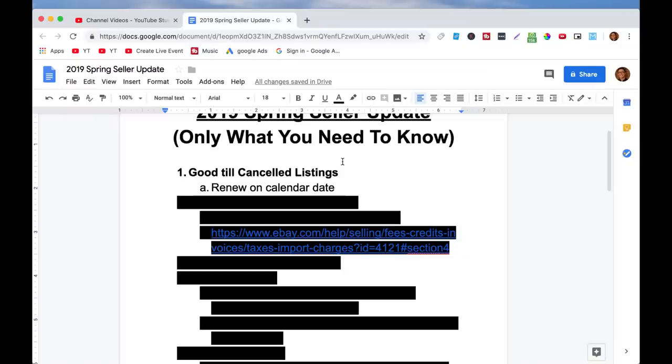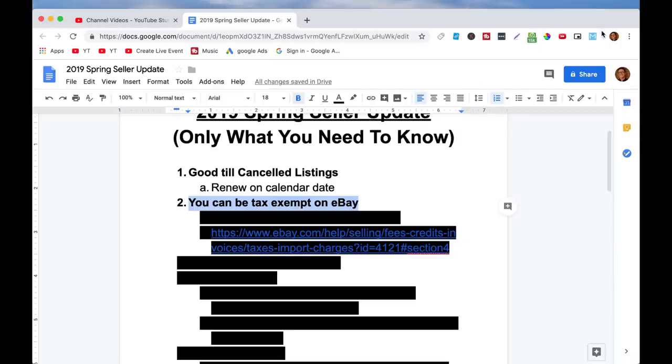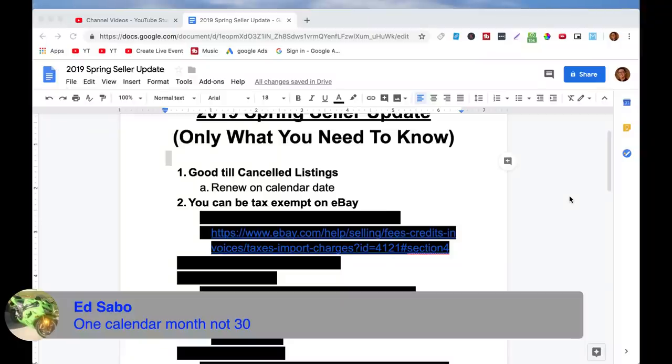The change is that it used to renew every 30 days, but now they're doing it on calendar days. So if you list it on May 3rd, it will be renewed on June 3rd. And there was a great question about what happens if a calendar month doesn't have the right number of days — like if you list on December 31st and February only has 28 days. They address that in the seller update and say it will be relisted on the closest calendar day, so the 28th of the month.